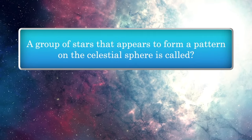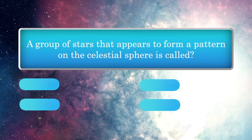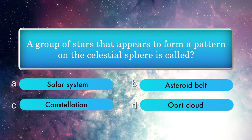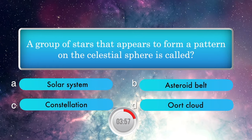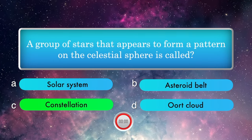A group of stars that appears to form a pattern on the celestial sphere is called: Solar System, Asteroid Belt, Constellation, Oort Cloud. Answer is Constellation.